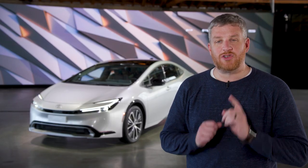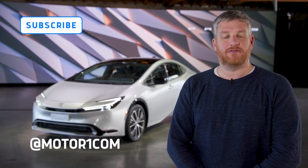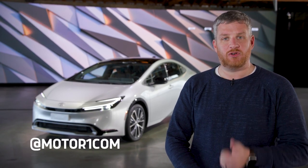Before we explore the most attractive Toyota hybrid ever, be sure to like and subscribe to the MotorOne.com YouTube channel, and be sure to follow us on Facebook, Instagram, Twitter, TikTok, and wherever else you get your social media.